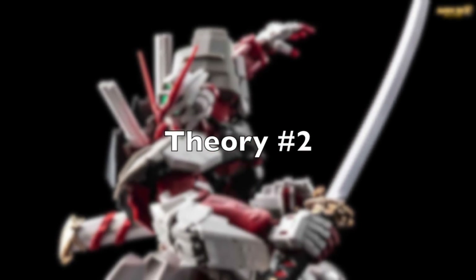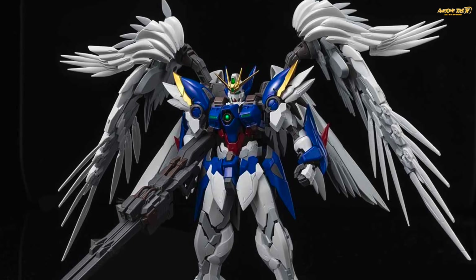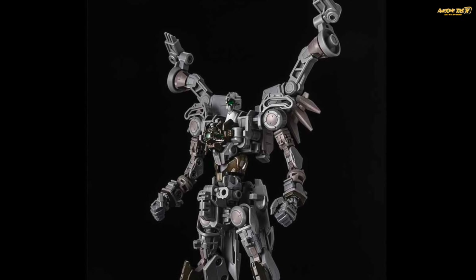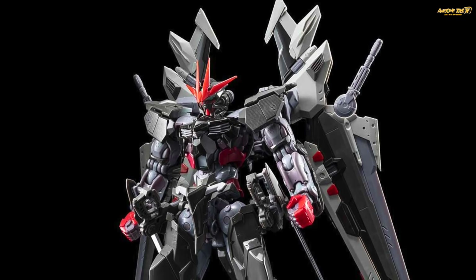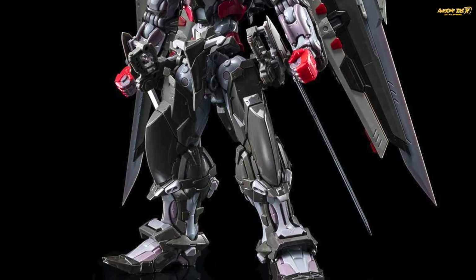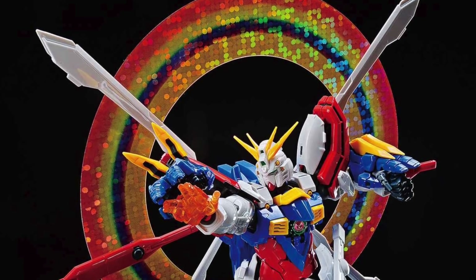Fan theory number two: Master Grade Xtreme is probably going to have better inner frames, like die-cast, and better parts. But again, Bandai already has the High Resolution model kits for that segment, so it's very unlikely they'd create something similar and cannibalize that series. The High Resolution model series is doing exceptionally well — two to three kits released every year. It's expensive but has its niche audience. So, highly unlikely MGEX will feature die-cast inner frames or pre-painted parts.